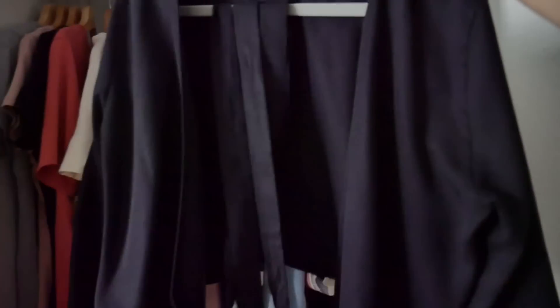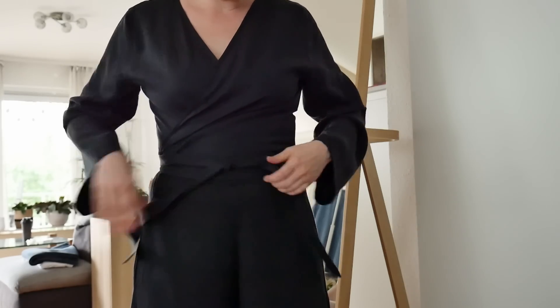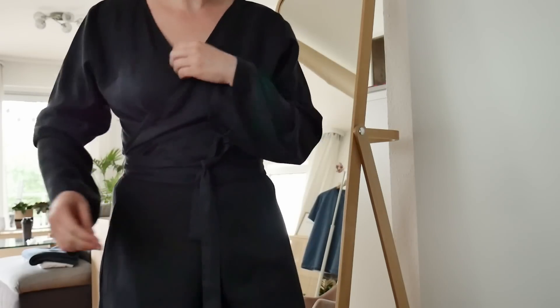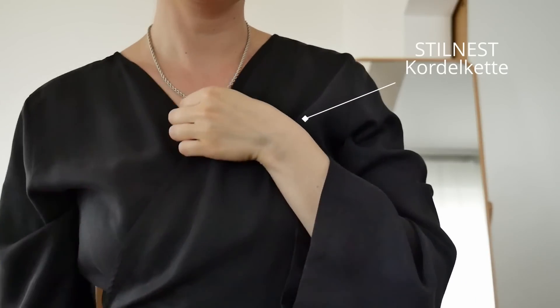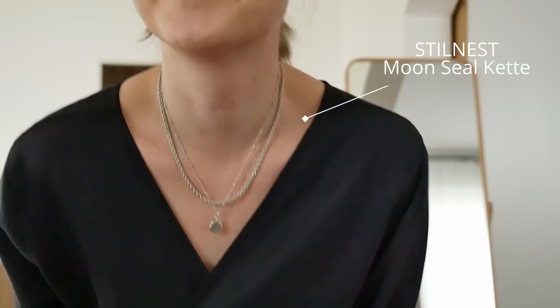I think I have the desire to combine this blouse here. I will show you right again - this is a wrap blouse. Okay, this is now the outfit of the day. I have decided for this one light wrap blouse.